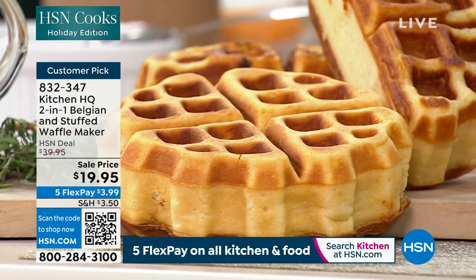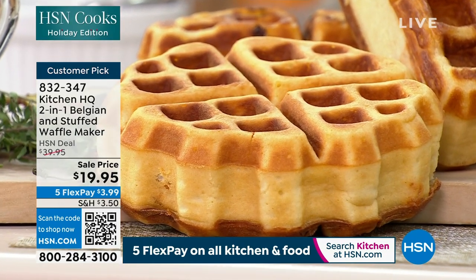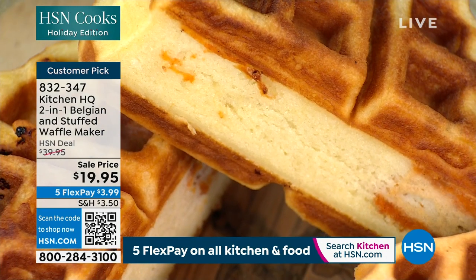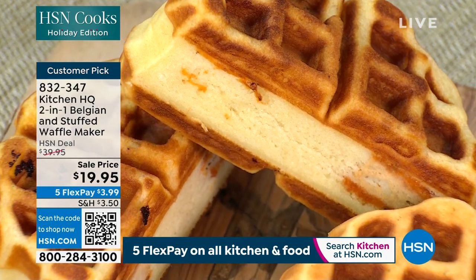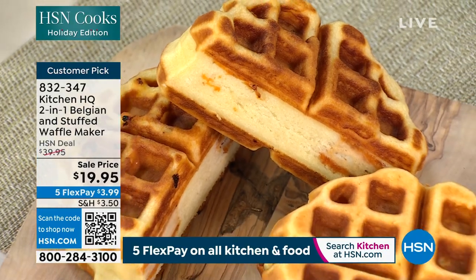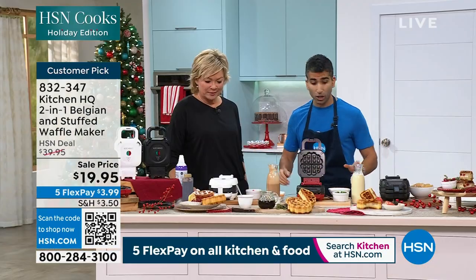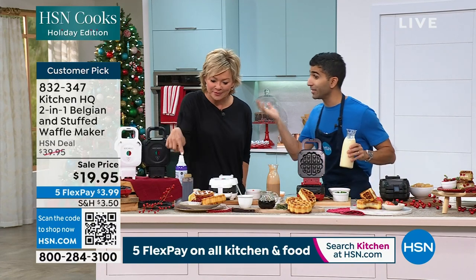Lots of people have never made waffles before and they're like, I don't know if I can do it. You can. If you can make a pancake, you can make a waffle. Flour, egg, butter, a little baking powder, pinch of salt — and from there you can mix up flavors. A little cocoa powder: chocolate waffles. A little matcha powder: green tea waffles.